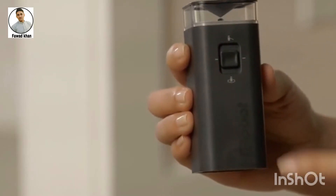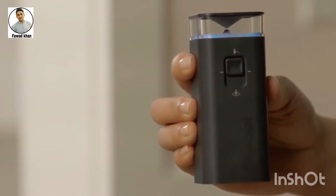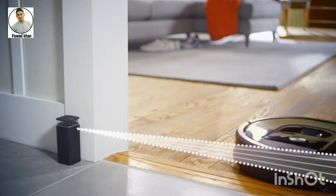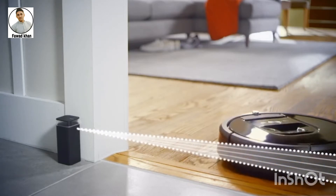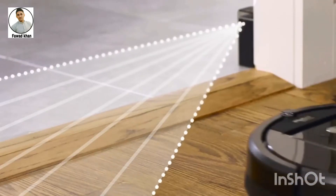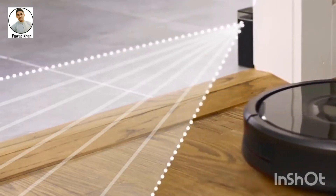If there are areas in your home that you don't want Roomba to clean, you can use a virtual wall. The virtual wall keeps Roomba in the spots you want to clean and out of the ones you don't, creating an invisible cone-shaped barrier up to 10 feet long that only the robot can see.